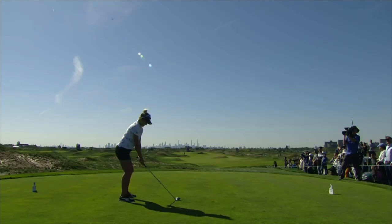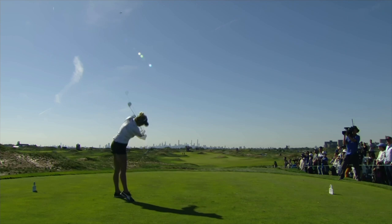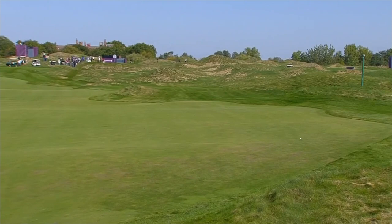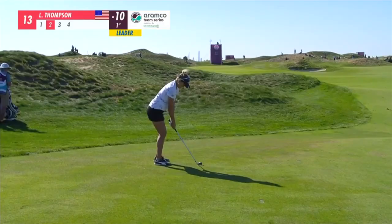A little wind picking up. Nice touch there from Lexi at the Golf Links at Ferry Point. Three-wood for Lexi down the left-hand side — those soft fairways helping her out there. The run out on that angle: 244.